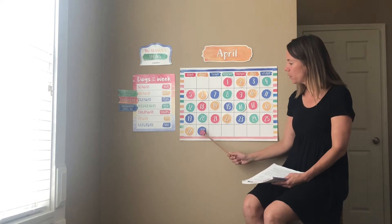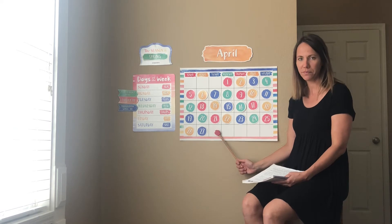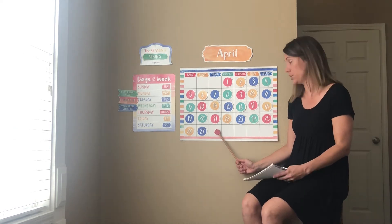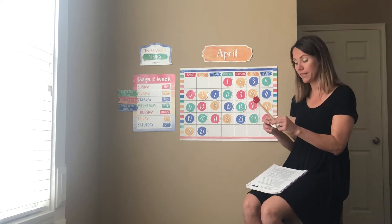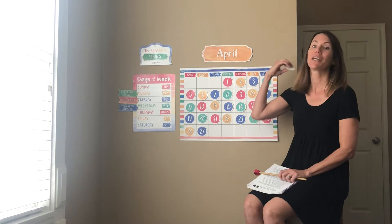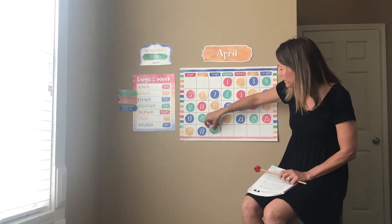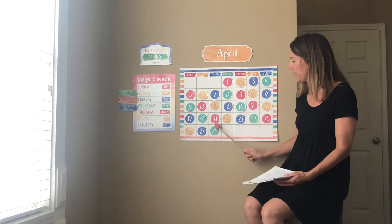And if yesterday was April 27th, today would be what number? 28th. Good job. So today is Tuesday, April 28th. So does anyone know what color this will be? Can you look at the pattern? Teal. If you said green, you were close — or teal. Yes. So today is Tuesday, April 28th.